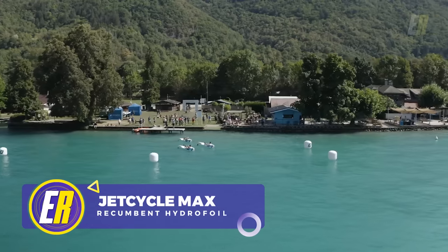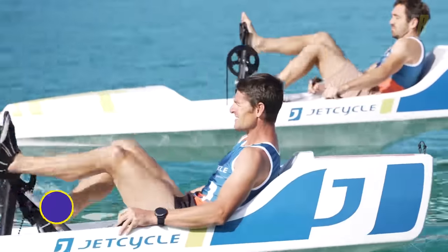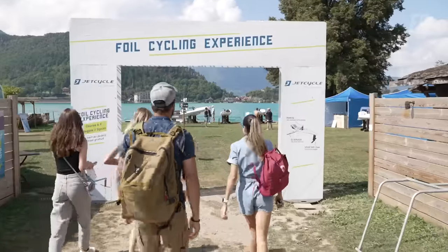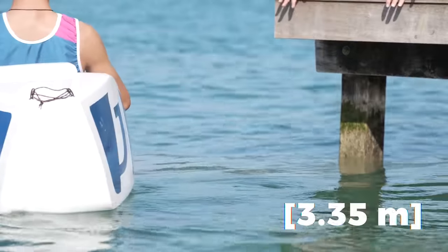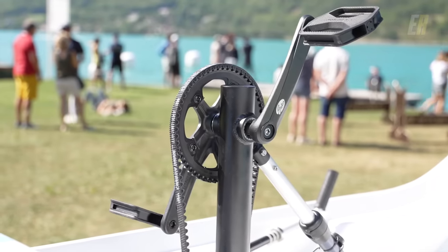The Jet Cycle Max Hydrofoil is a new water bike that creates a sensation some users describe as akin to cycling over water, providing a unique blend of leisure and sport. Under the leadership of Nicholas Pickard, the Jet Cycle Max is tailored to introduce users to the foil cycling experience. Weighing in at 77 pounds, this 11-foot-long human-powered recumbent vessel is designed for optimum stiffness and low weight and features a carbon fiber belt drive.